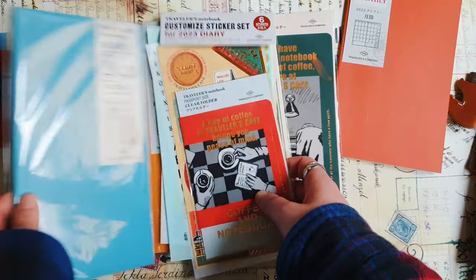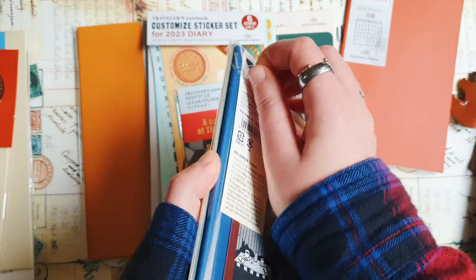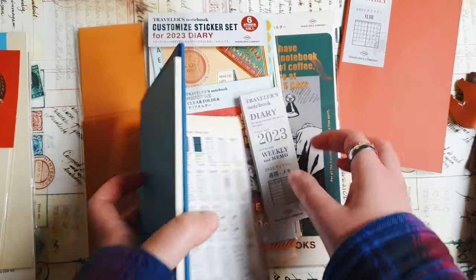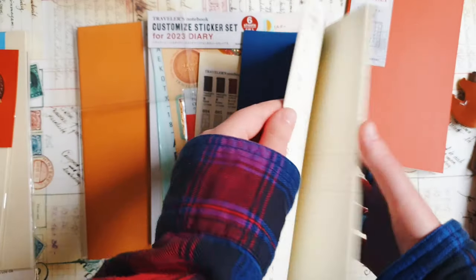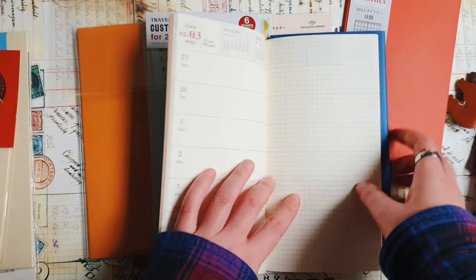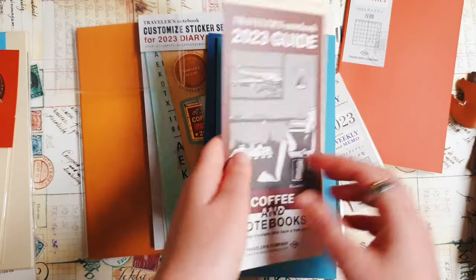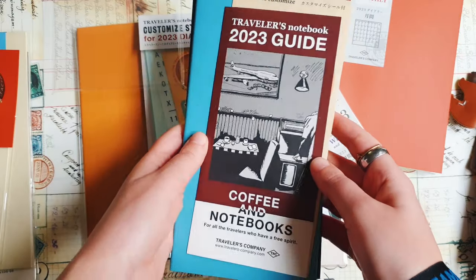I also got this weekly and memo diary — that's actually a new layout for me, I never used this one. I usually use a vertical layout, and for my bullet journal I continue to use vertical layout. But I also got this weekly diary horizontal. Basically here is a week overview and a blank page for notes, but I'm going to use this in a different way, not as a planner — it will be some other kind of journal.